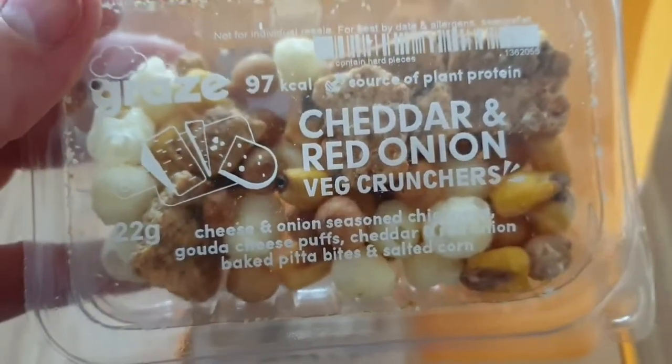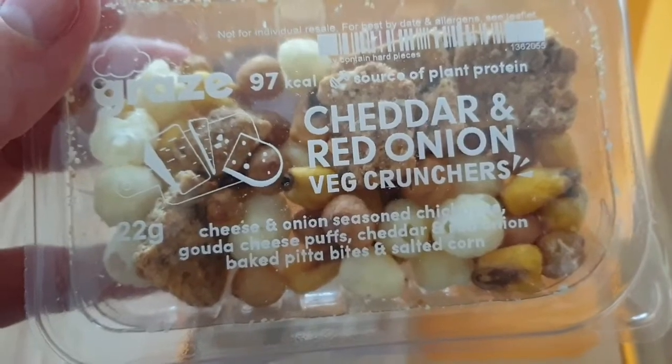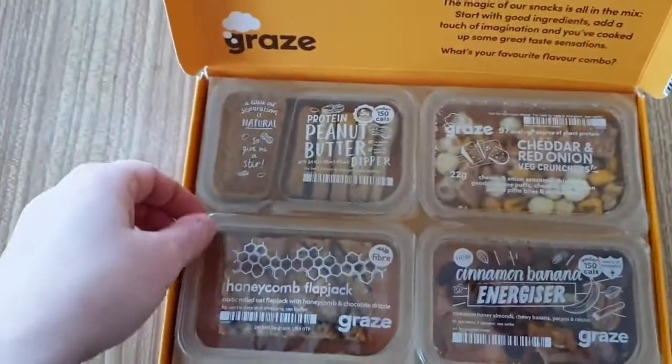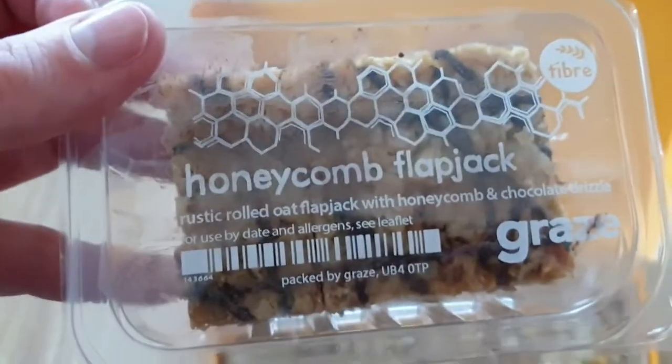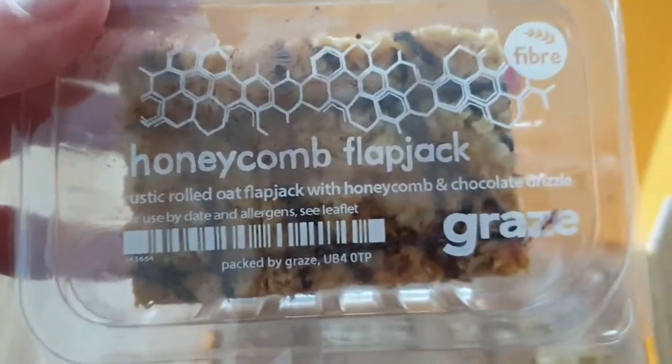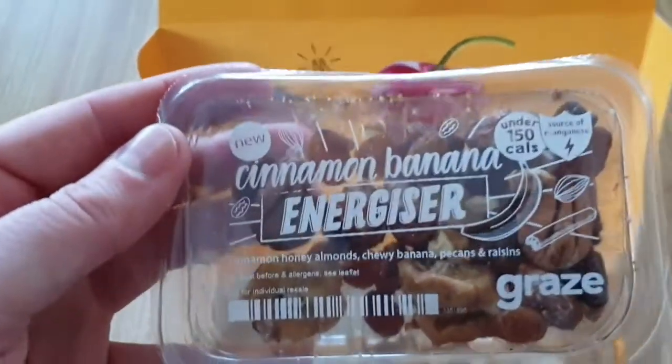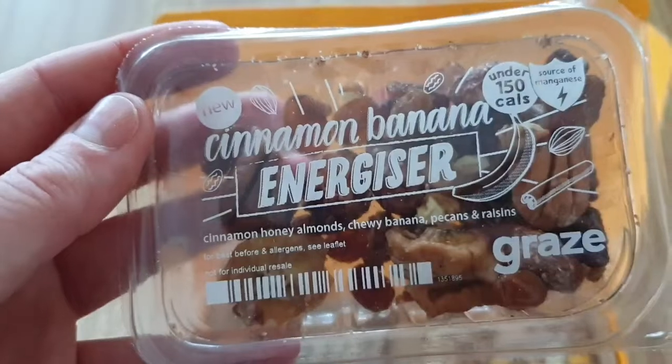Cheddar and red onion: gourd cheese puffs, cheddar and red onion peta baked peta bites, and salted corn. Next is my honeycomb flapjack — a rustic rolled oat flapjack with honeycomb and chocolate drizzle.